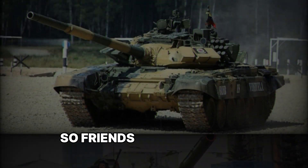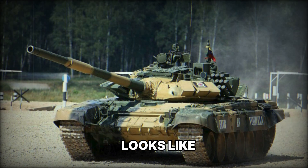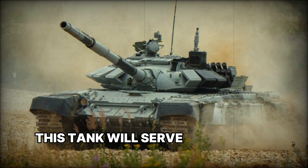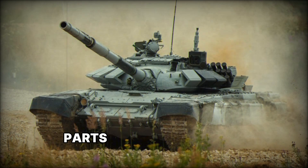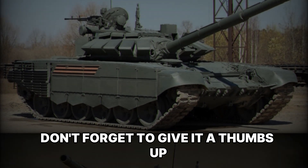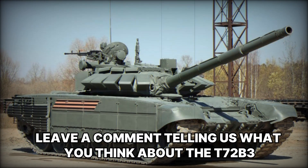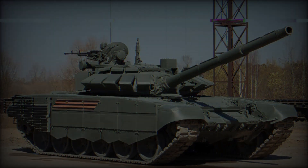So friends, this is what the modern version of one of the most famous tanks in history looks like. The T-72 B3 is a tank that became even more powerful and combat-ready thanks to excellent modernization, and will serve the army for a long time. If you enjoyed this video, don't forget to give it a thumbs up, subscribe to the channel, and click the bell. Leave a comment telling us what you think about the T-72 B3 and which other tanks or military equipment you'd like us to review. See you soon!